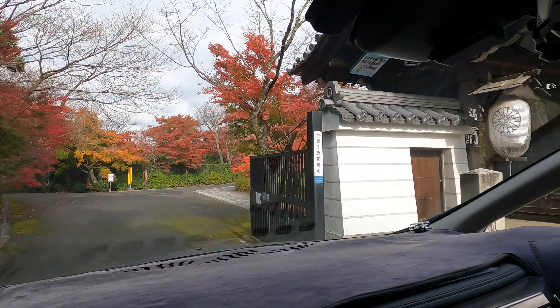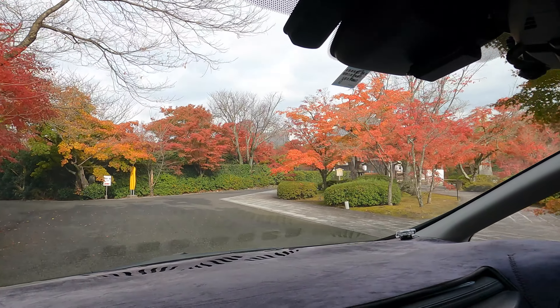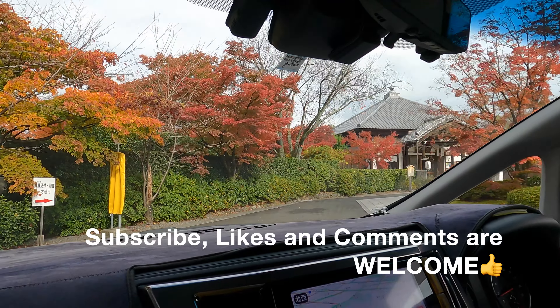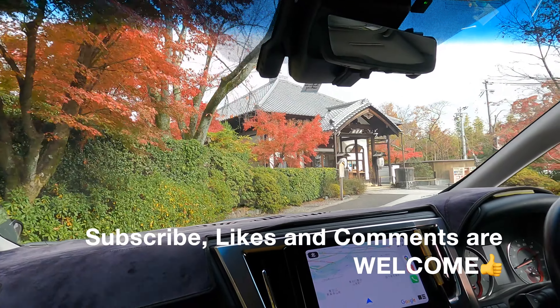Now let's take a quick look at this place. My channel shows you tourist spots and some ideas to visit on your trip to Japan, so welcome to subscribe to my channel.